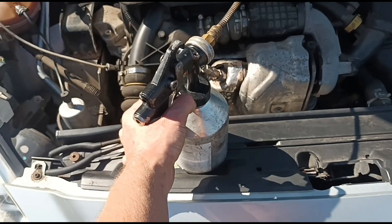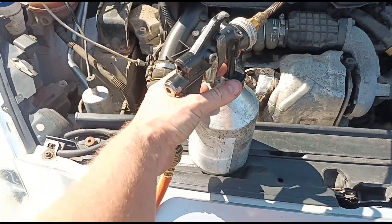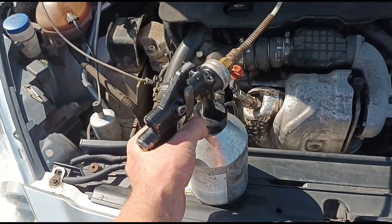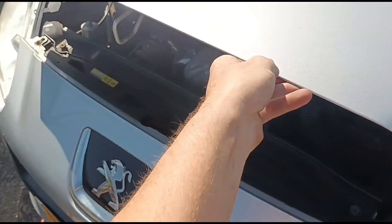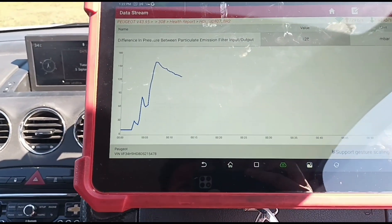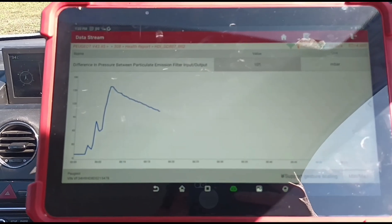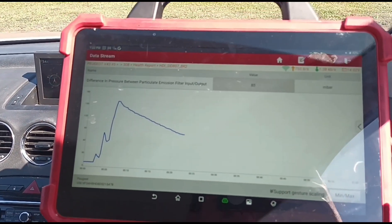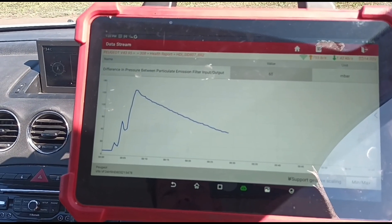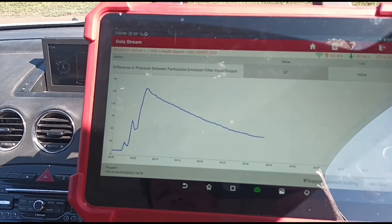I'll put about half the bottle in and release it, then start the car back up and hold the trigger again to get all the fluid pushed in with the engine running. Now hold the engine at 3000 revs and we can see the pressure coming down. Wait until we see it come down to around 40 or 50 millibars, and when we let go of the accelerator we should see much less pressure than we had at the start.